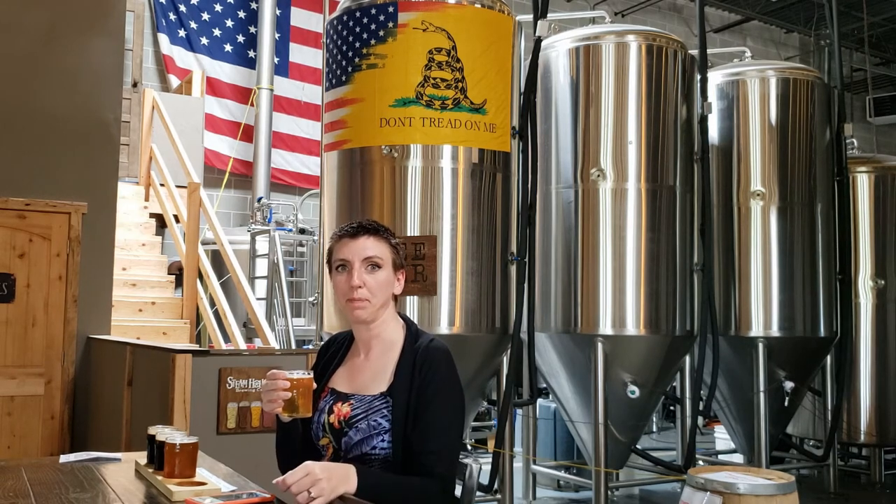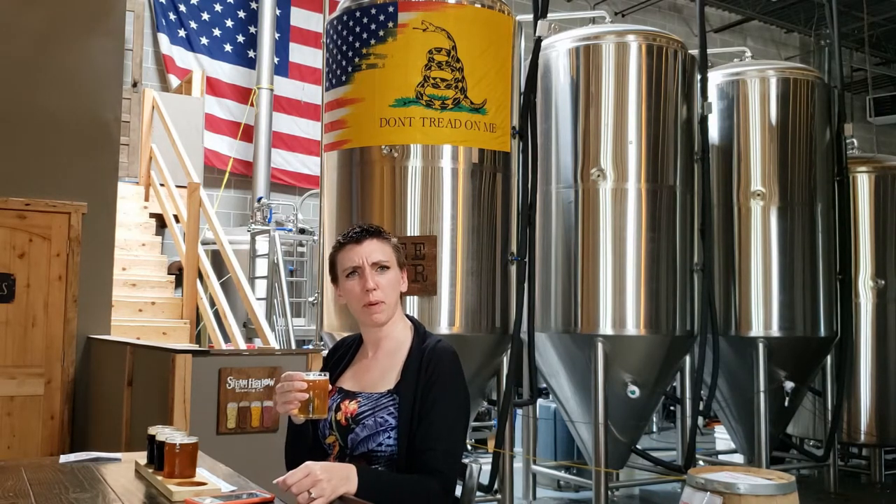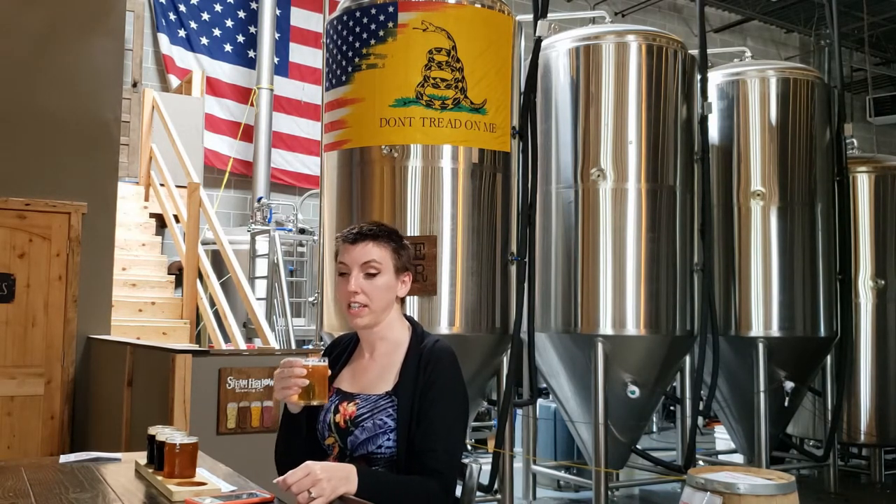This beer tastes a little bit like purple. There's no other way to explain that. There isn't. But when you try it, you're like, yeah, that's purple. It's the weirdest thing.